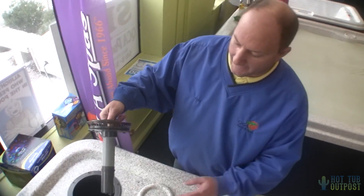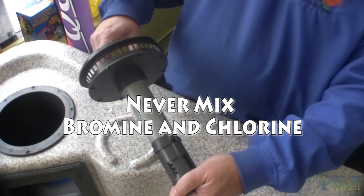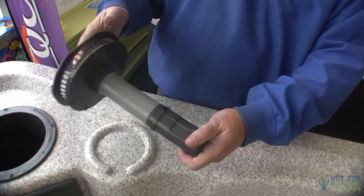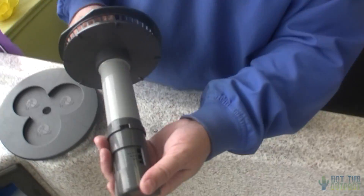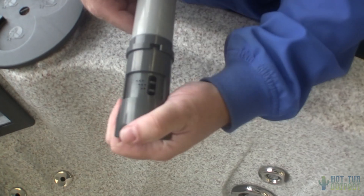Except if you have a bigger spa, some people then go with the tablets. QCase has a chemical dispenser that you actually put the tablets in, and then it has a little dial, and you can regulate how much Chlorine or Bromine goes into the water.